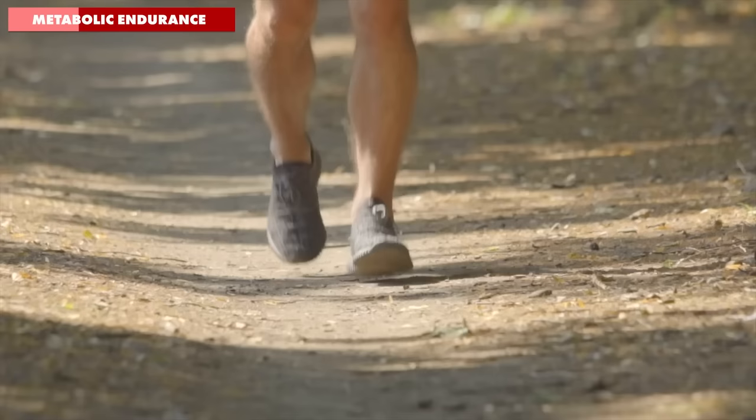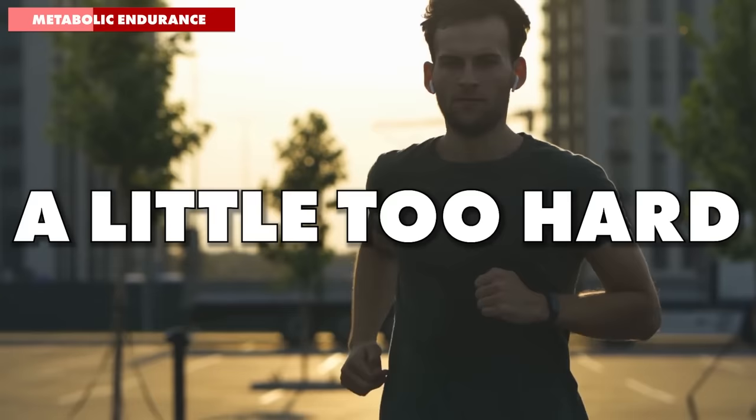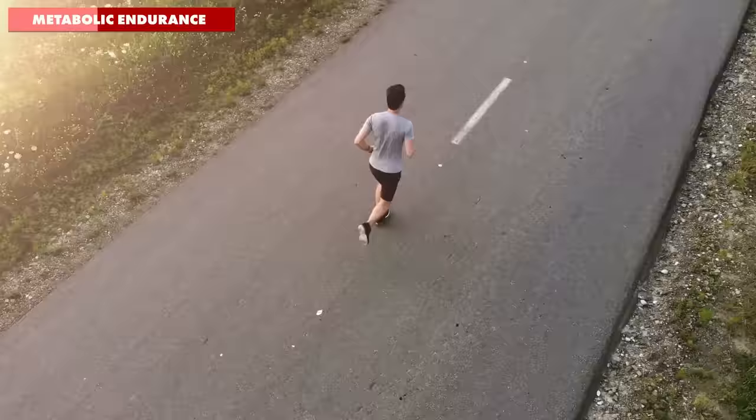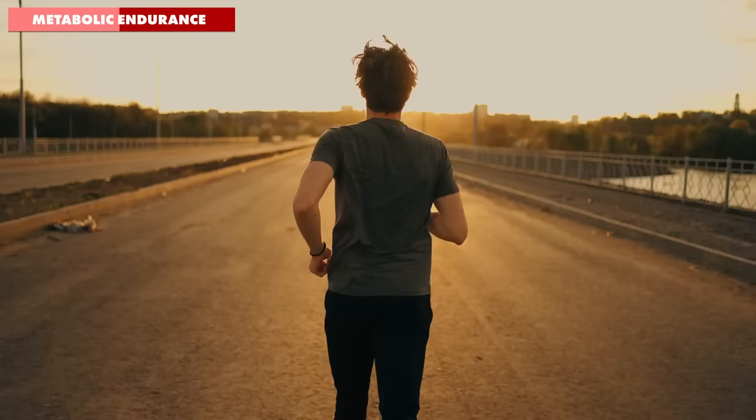Pete's problem is twofold, but easily fixed, and the answer lies in his metabolic endurance. As a guy who's played plenty of team sports in the past, his tendency is to push himself a little too hard and run these longer runs too fast. It's something he used to get away with while his training runs were shorter. But now he's running longer distances, the lactate building in his blood hits a critical point where he's forced to slow down. His second issue is that he's always been able to rely on his ability to push himself to run around his lactate threshold for about an hour to get 10k races done.